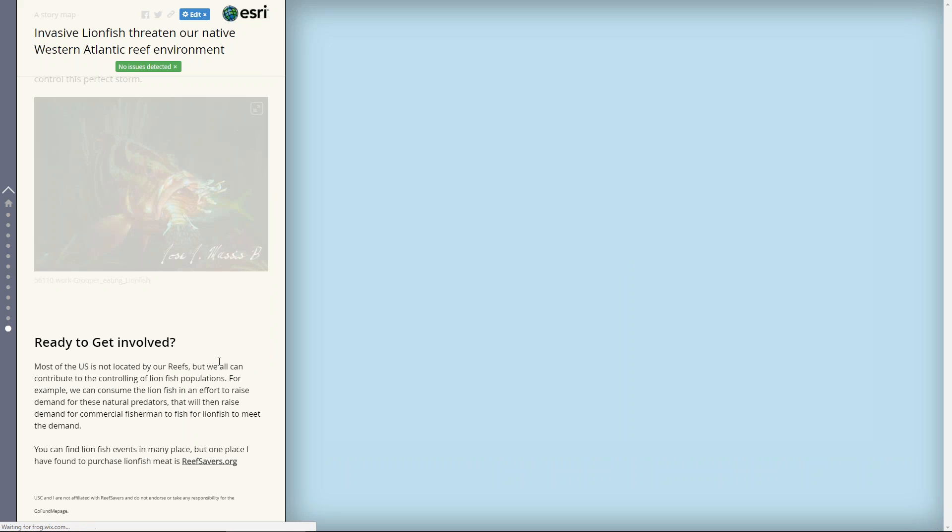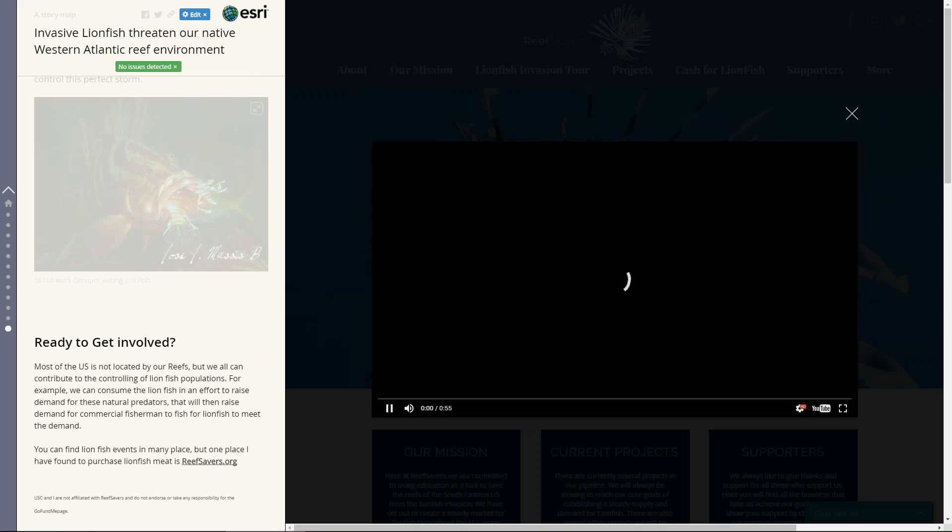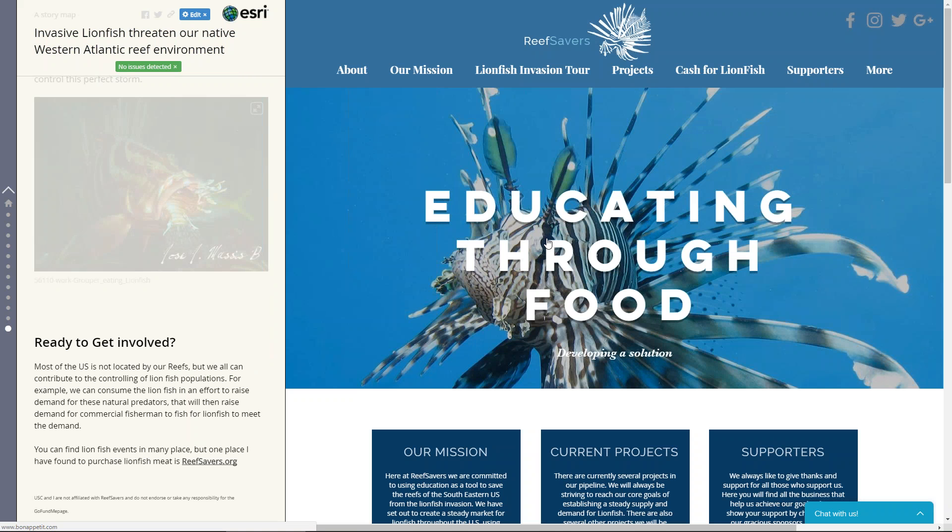Last but not least, I end with an actual call to arms — sending everyone to a website where they can purchase lionfish, so that humans and restaurants can start creating a taste for lionfish, and maybe we can order them as well.